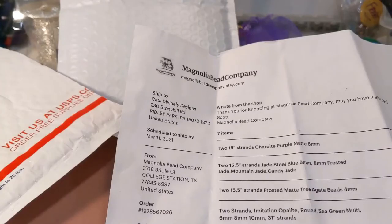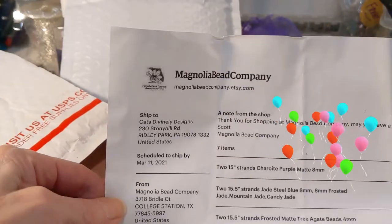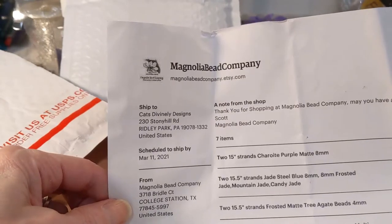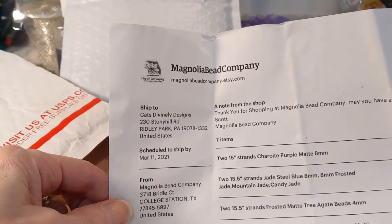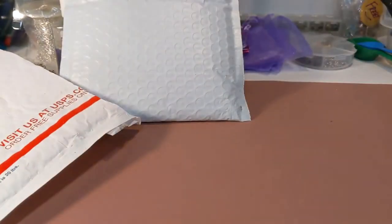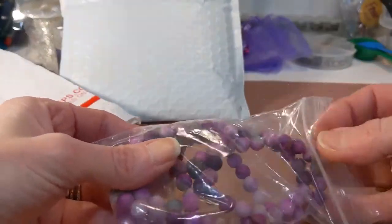Kat here from Kat's Divinely Designs. I just got a bead order from Magnolia Bead Company — they're on the Etsy platform, so I'll link their address in the description below. I got this order and I can't wait to show you these beads because I know they're going to be gorgeous.